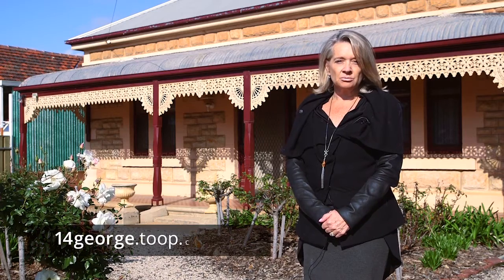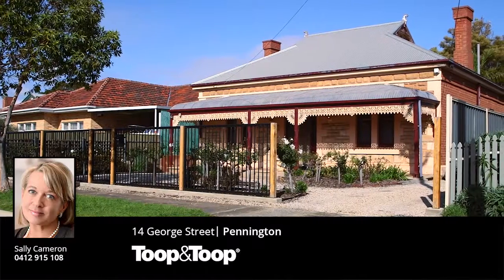Please join me at one of my open inspections, or you can visit the property at 14george.toop.com.au. Thank you.